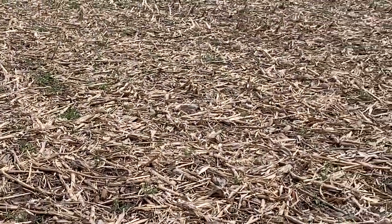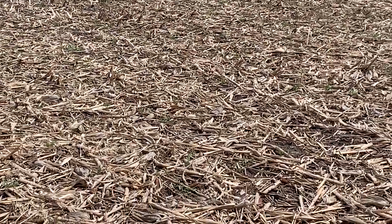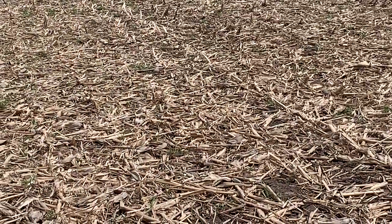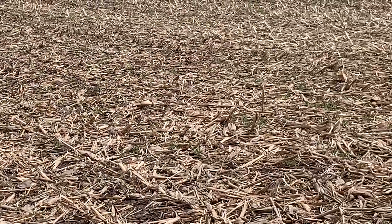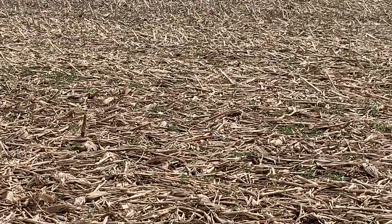We're going to let this rye field grow out and come back to it later to see what it looks like. Make sure you subscribe to Cover Crop Kings, like the video, and share it — we want to get the word out and help everybody else manage cover crops profitably. Take advantage of May, happy planting, hope all is well, have a good day.